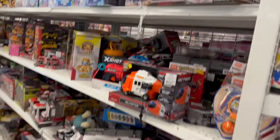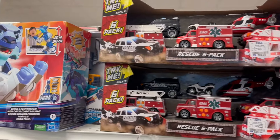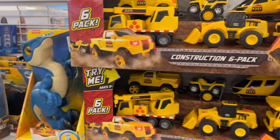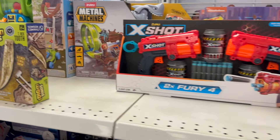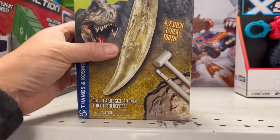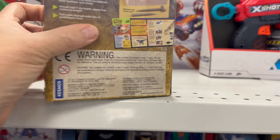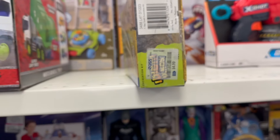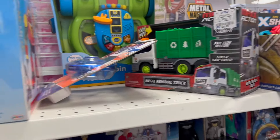They had a Power Rangers there. They had some play sets and stuff up at the top. Let's just go down the shelves. Dinosaurs — there's like a dig-up-a-fossil kit. That was kind of cool. Yep, $4.99. That's a pretty decent price to give your kids to play with.